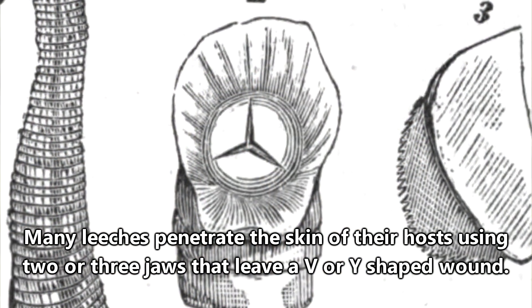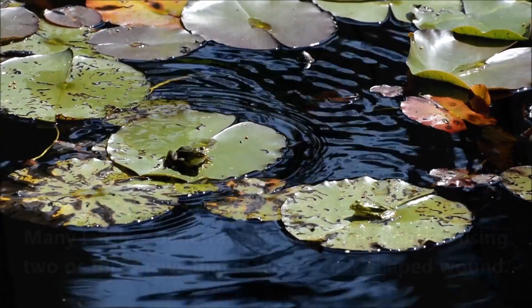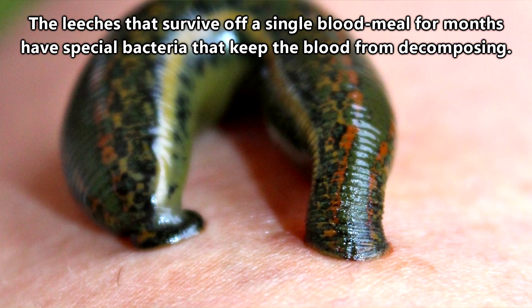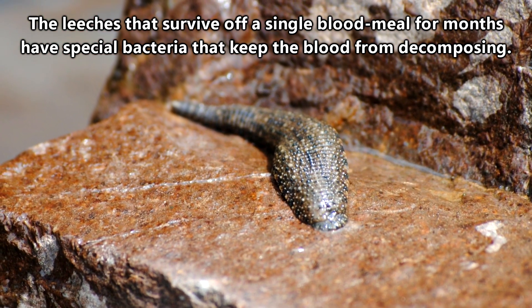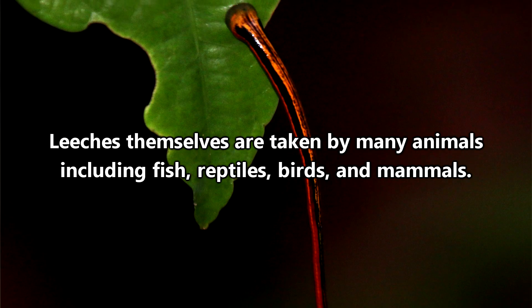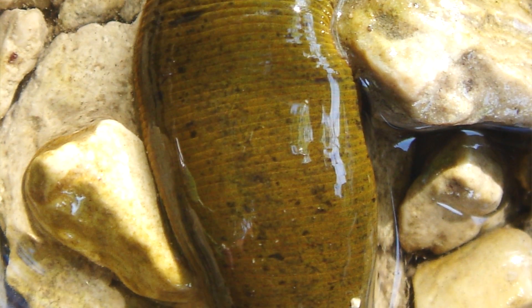For many young leeches, their jaws aren't strong enough to penetrate the skin of their adult-form hosts, so they have to settle on smaller animals, such as frogs. Also, some species of leeches need to feed only once every few months, while others feed at a faster rate. And some leeches even eat meals like insects or even detritus instead of sucking blood — there's a lot of variety between all the leech species.